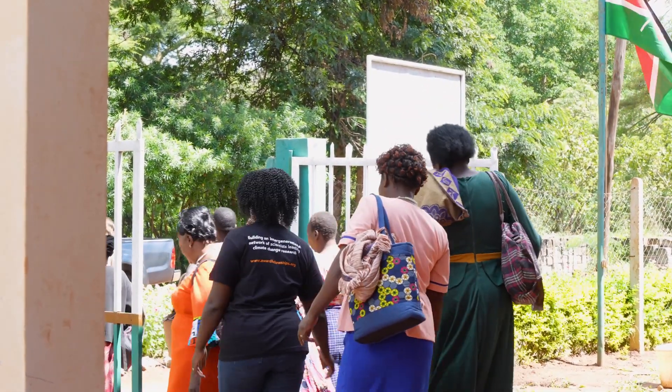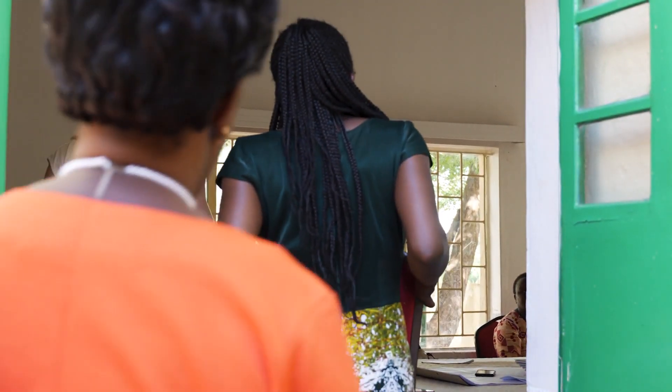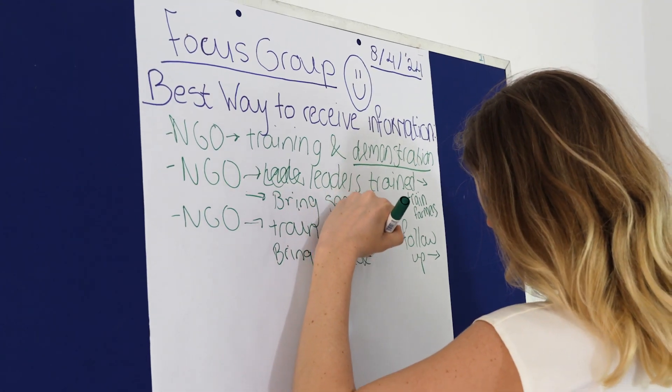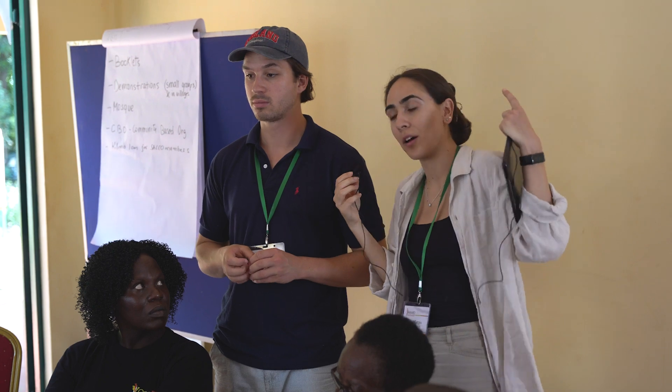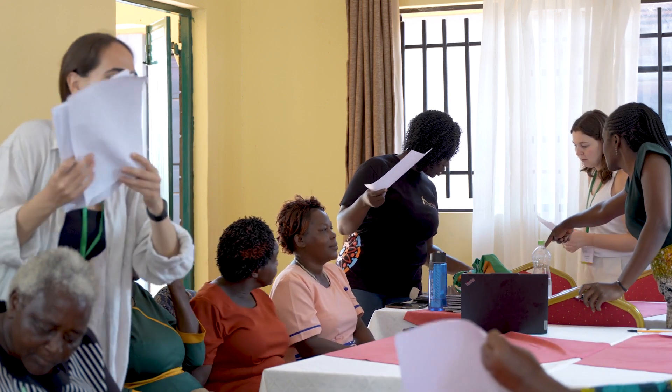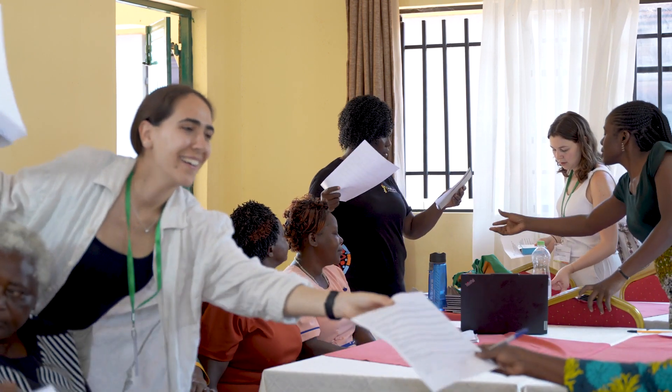Recently, these scientists visited Makweni in Lower Eastern Kenya to understand how climate change is affecting smallholder farmers. Through discussions with over 30 farmers, they identified key challenges, which were then addressed in group discussions to develop potential solutions.